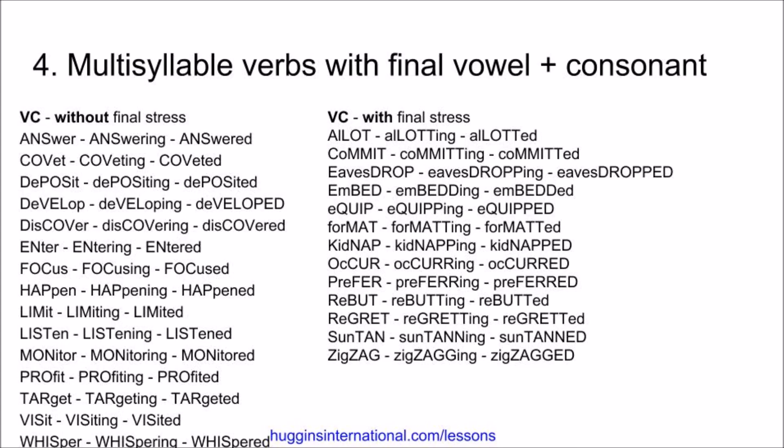Monitor, monitoring, monitored. Profit, profiting, profited. Target, targeting, targeted. Visit, visiting, visited. Whisper, whispering, whispered.